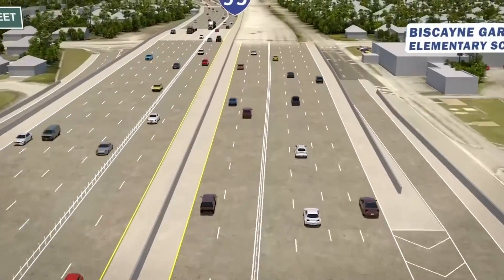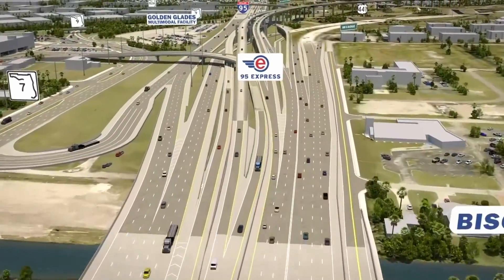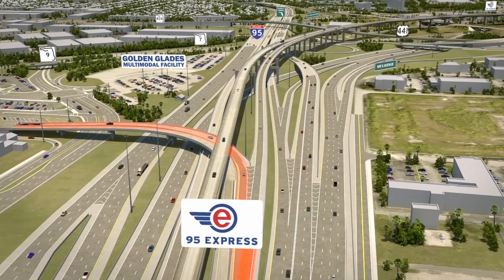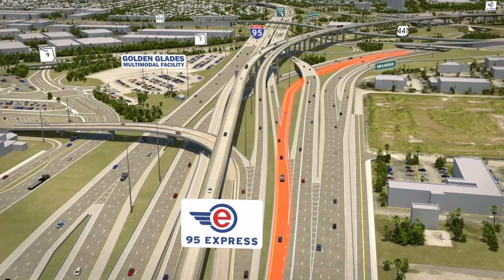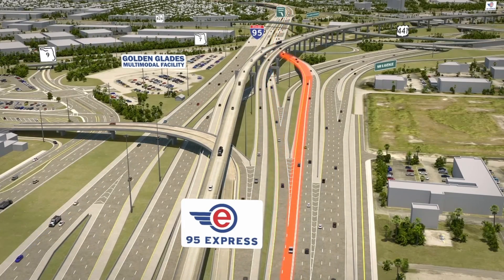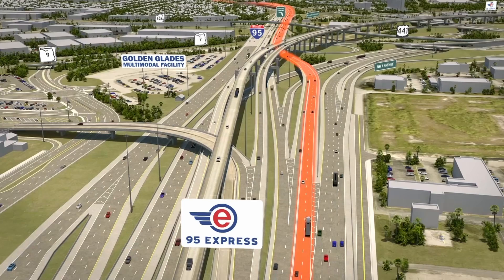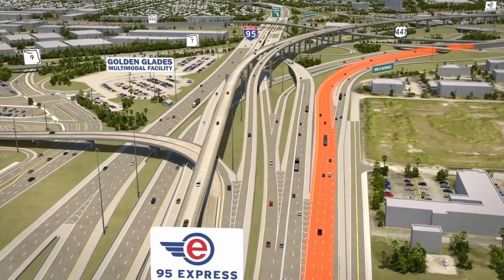The section of northbound I-95 located south of the interchange will also be rebuilt. Commuters using the express lanes will have the option to exit at the Golden Glades Multimodal Transportation Facility, remain on 95 Express, move into the non-toll general use lanes, or transition onto Florida's Turnpike or the Palmetto Expressway. Drivers in the non-toll general use lanes will also be able to choose from transitioning onto Florida's Turnpike, accessing westbound Palmetto Expressway, or continuing north on I-95.